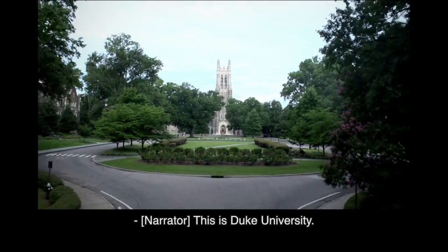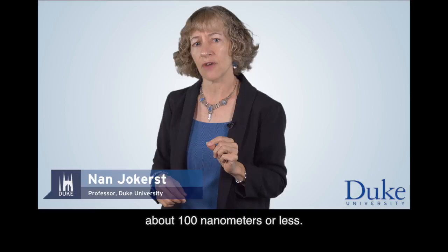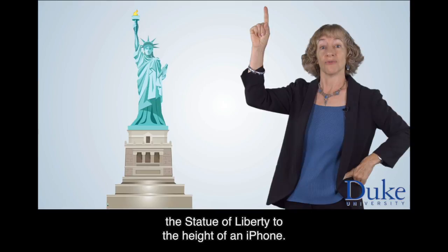This is Duke University. The thickness of our metals is often about a hundred nanometers or less. Compare this thickness to the diameter of a human hair, which is about a hundred microns. That's like comparing the height of the Statue of Liberty to the height of an iPhone.